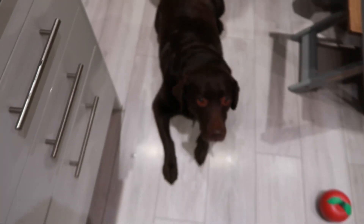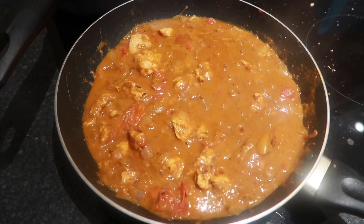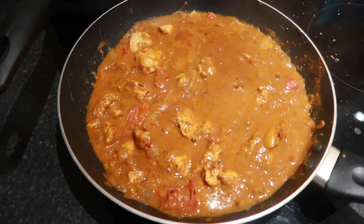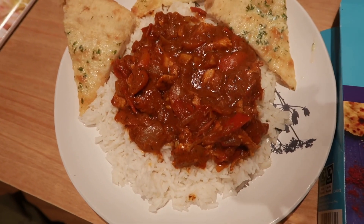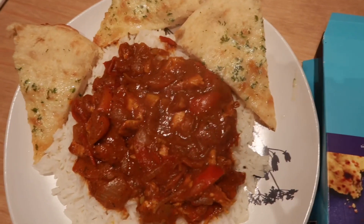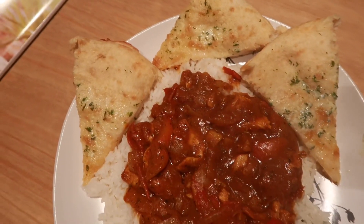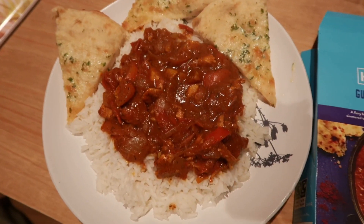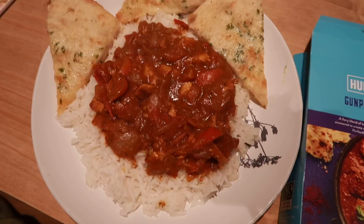Charlie, does that smell good? Yeah, Charlie can smell it. Right, I'm going to let that simmer now for the next 10 or 15 minutes. There is my gunpowder chilli garlic with basmati rice and some garlic and coriander naan bread. Look at that. So that's the box, that's how it comes when you get it from the supermarket, and that's how it ends up on your plate. Let's try it and see how good it is, it certainly smells good.